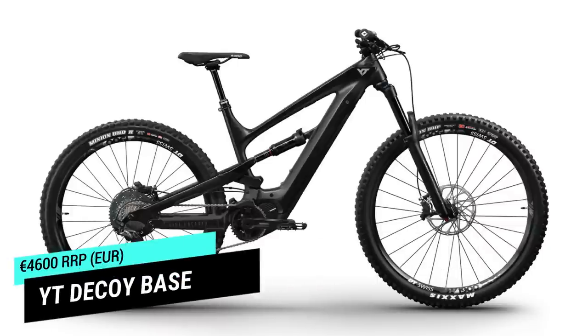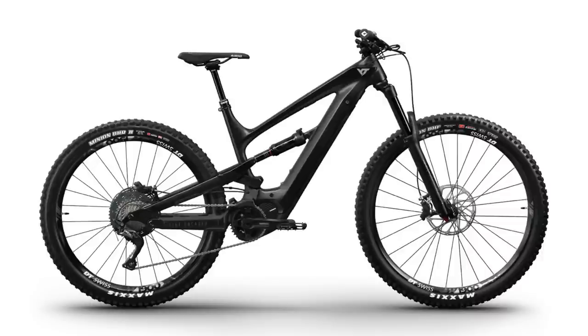My three shortlisted bikes were the Merida E160, the Propain Ikano and the YT Decoy. Why did I end up going for the Decoy? I love the look of the bike — it's a beautiful looking bike with a carbon mainframe. I went for the base model at 4,600 euros. I like the bike because of the geometry: it's got a 440 millimeter chainstay, 65 to 65.5 degree head angle, Shimano motor which I really like, and a 540 watt hour battery. It's a really nice overall package. The reason I went for the Decoy base model is because you get a beautiful frame with pretty good components, but the bike is super upgradable.